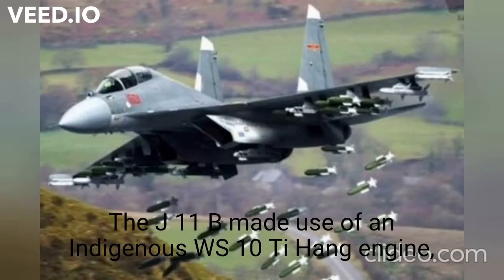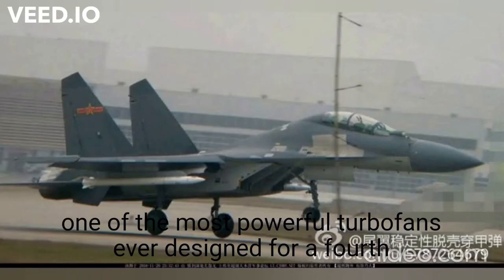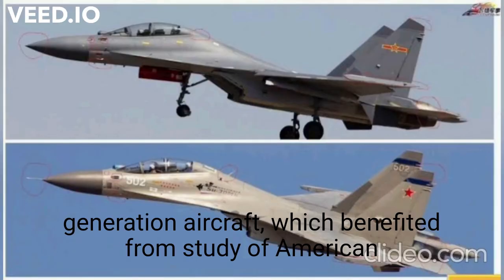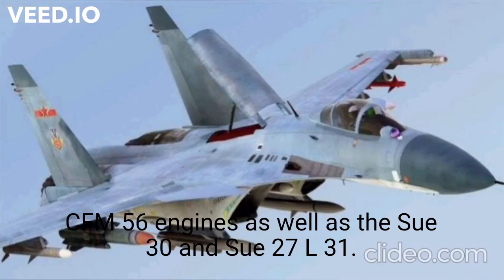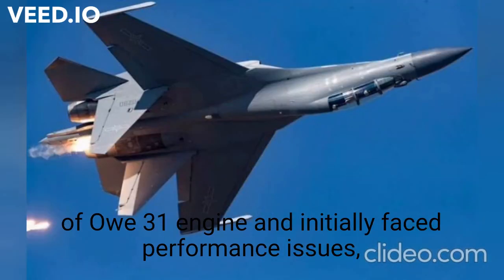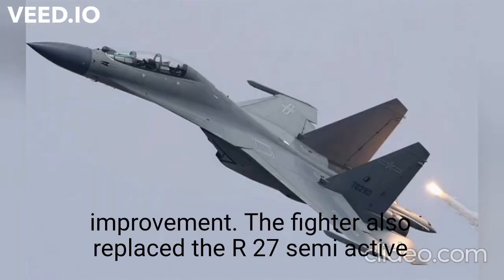The J-11B made use of an indigenous WS-10 Taihang engine, one of the most powerful turbofans ever designed for a fourth-generation aircraft, which benefited from study of American CFM-56 engines as well as the AL-30 and the Su-27's AL-31. While the original engine design was less capable than the AL-31 and initially faced performance issues, the later development of the WS-10B represented a major improvement.